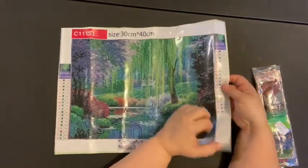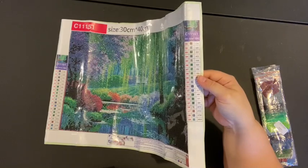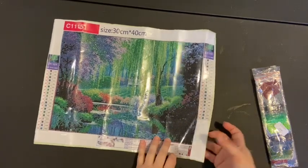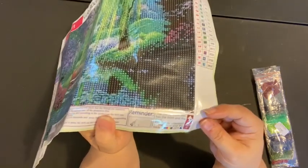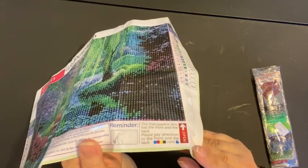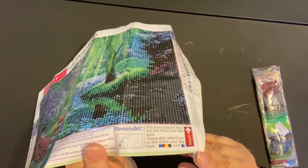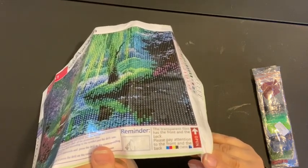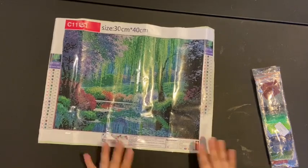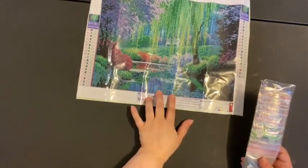This has 19 colors and as you can see from the writing up here, it's a 30 by 40. It does have the symbol list on both sides, which is good. They put a note on the bottom — I've never seen a company do that before — warning you that the plastic covering has a front and a back: one side is correct, the other will stick to your canvas and not come up. I've never seen a company do that, but I think that's a good practice. Let's look at the drills — I can already tell they're in the baggies, which is good.